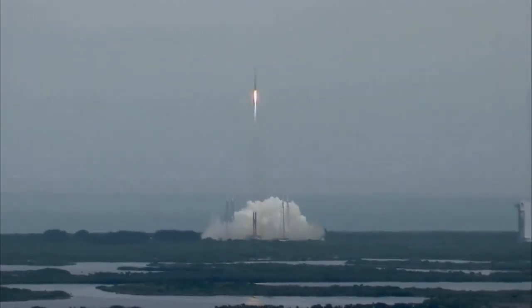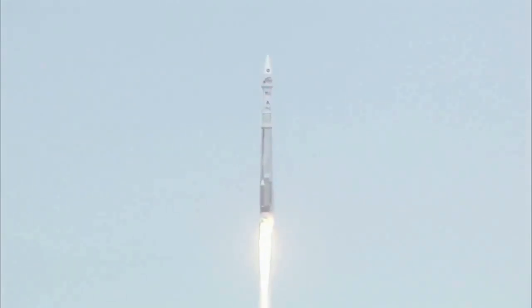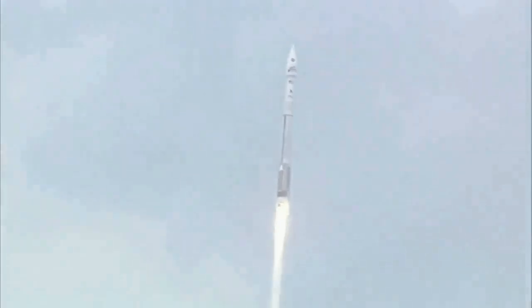Everything looking good, still at 100% rated thrust on the RD-180, vehicle rates are looking good, we do have roll program in right as expected, we are actively controlling the mixture ratio, valve position looks good, thrust regulator valve position looks good, speeds are good.